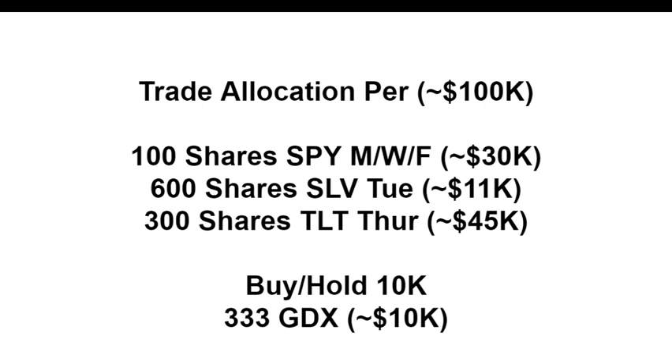The SPY represents 504 American companies, with top positions in Microsoft, Apple, Amazon, and Google. On Tuesday we have the insurance play against reckless monetary policy with silver — currently using spot silver via SLV. The ratio is 100 shares of SPY to 600 shares of SLV. On Thursday — our biggest moneymaker with almost no losing weeks — we use 300 shares of the TLT ETF.